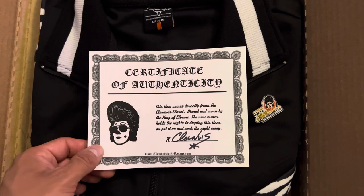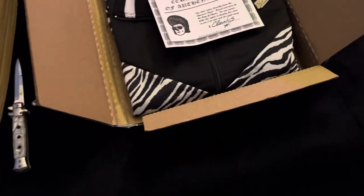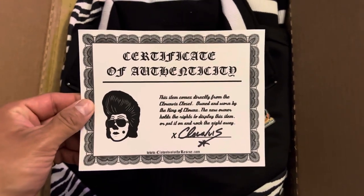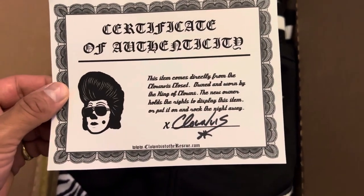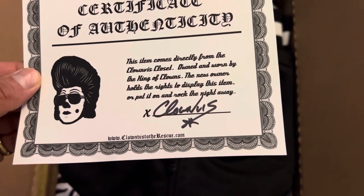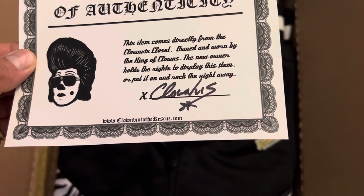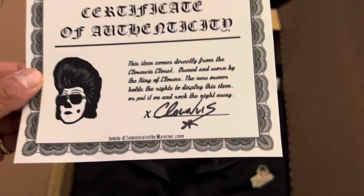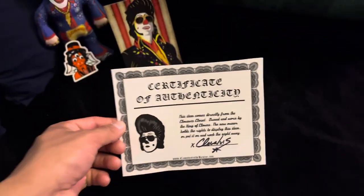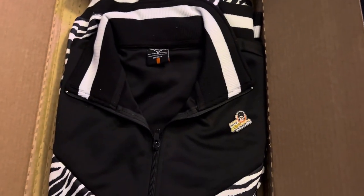Hold on real quick — I hate commercials and having to play YouTube because my blu-ray player is acting up and it didn't want to play my CD to have music in the background. Okay, let me skip these. So back to the certificate of authenticity: this item comes directly from the Canvas Closet, owned and worn by the king of clowns. The new owner holds the rights to display this item or put it on and rock the night away.